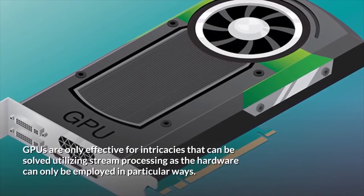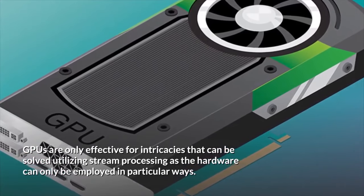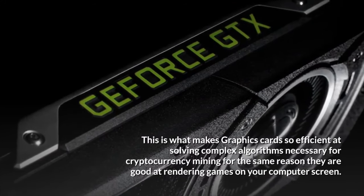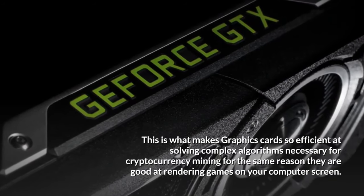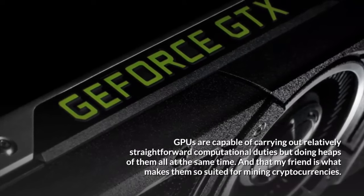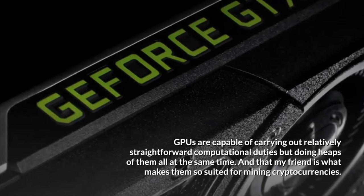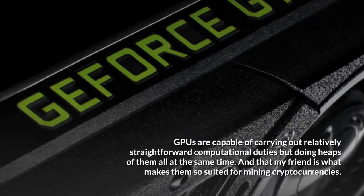Due to the nature of their architecture, GPUs are only effective for tasks that can be solved utilizing stream processing, as the hardware can only be employed in particular ways. This is what makes graphics cards so efficient at solving complex algorithms necessary for cryptocurrency mining — for the same reason they are good at rendering games on your computer screen. GPUs are capable of carrying out relatively straightforward computational duties, but doing heaps of them all at the same time, and that is what makes them so suited for mining cryptocurrencies.